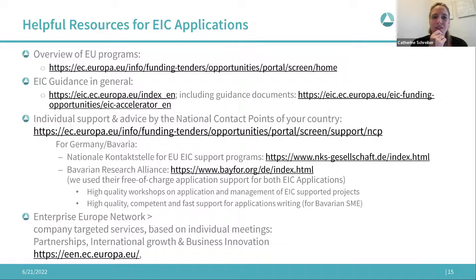I've collected some helpful websites regarding the application. Every country has a national contact point that can advise and support you. We worked with the Bavarian Research Alliance focusing on Bavarian companies. The German NCP also offers free online workshops guiding you through the application process, including how to manage the project. The Enterprise Europe Network sometimes also offers support in grant writing.